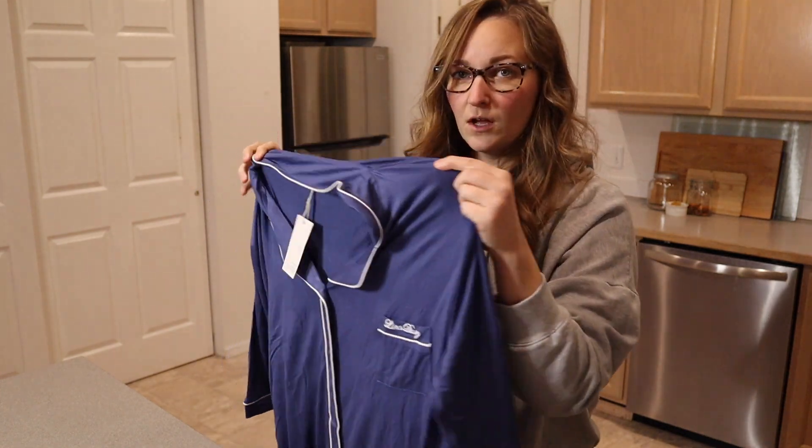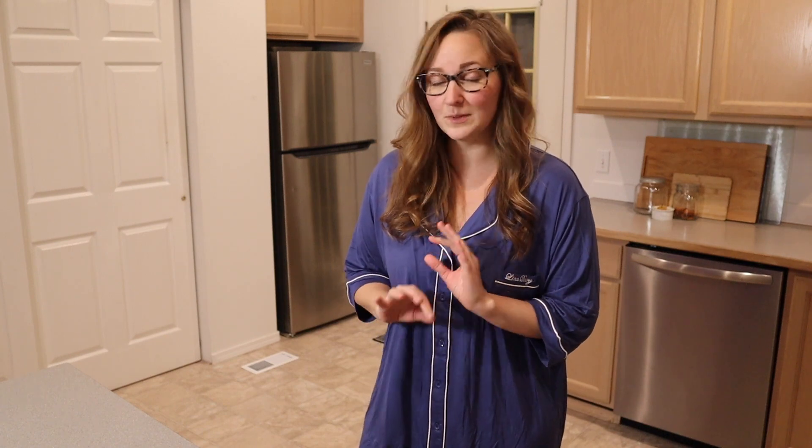I'm going to go ahead and put this on so you can see about how this is going to fit. Okay, I just put this on and I want to say how soft and comfortable this is — it's very, very cozy. I feel like this would be great for lounging around the house as well as sleeping in. It'd be super comfortable.